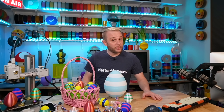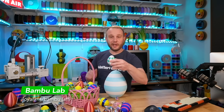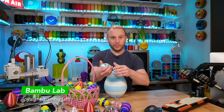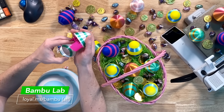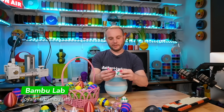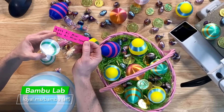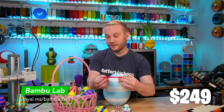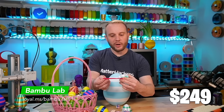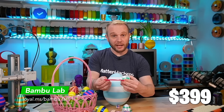You have been waiting for the new price and it is right here inside this egg. Let's crack it open and find out. Here it is — on a pink little piece of paper. The brand new price for the Bamboo Lab A1 Mini is $249 for that machine. Incredible. And the combo, which means it comes with the four-color AMS Lite, is $399. That is absolutely insane.